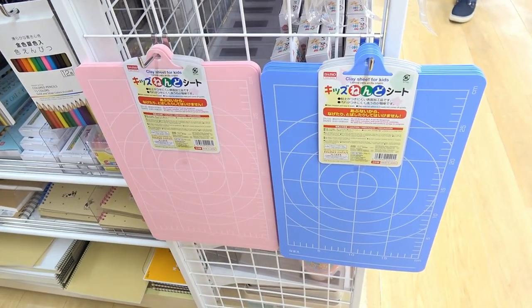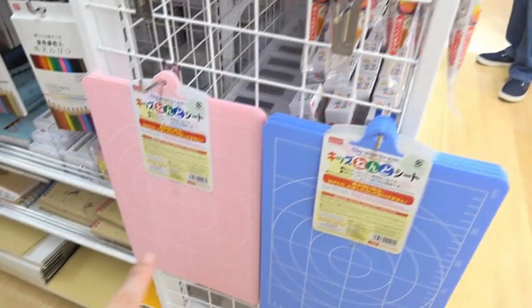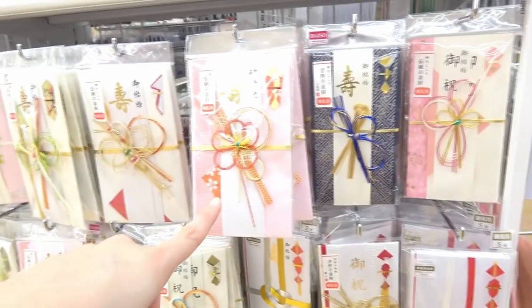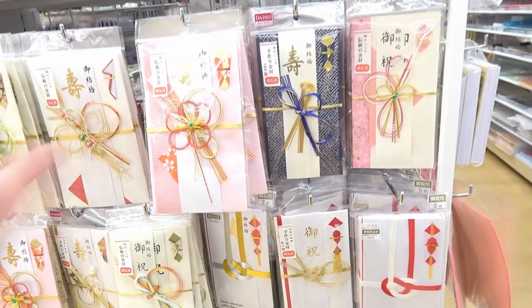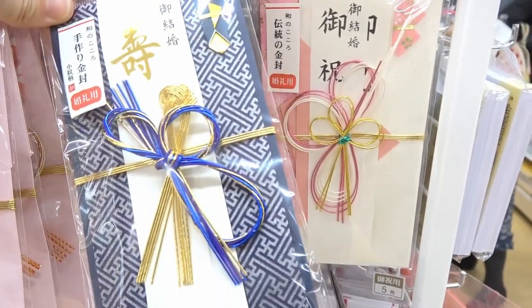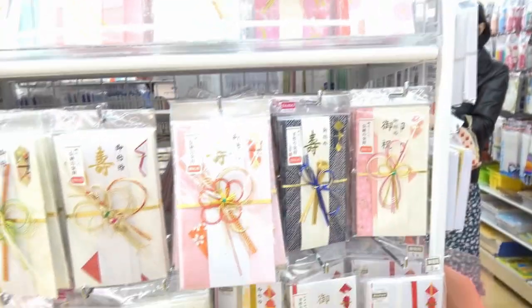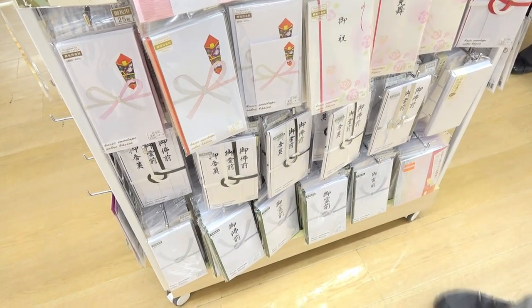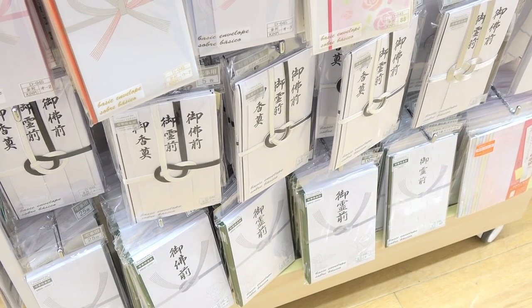These cards and envelopes are for marriage — when you're invited to a wedding, you put money inside and give it to the couple. If your friend getting married is a boy, you give this style with boy colors. If it's a girl, you tend to use red or pink. And this part — yes — the black and white ones are for funerals.